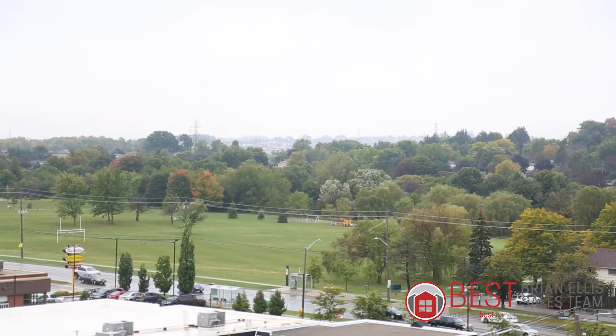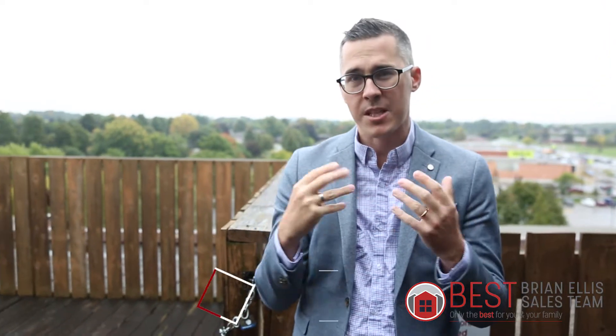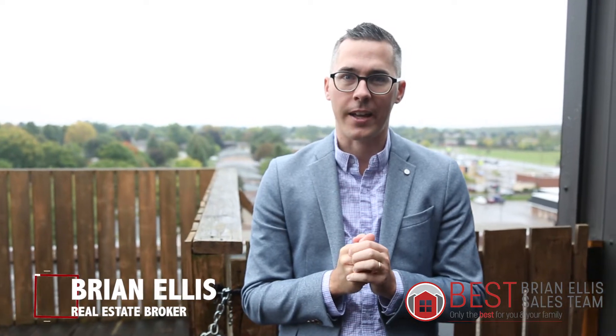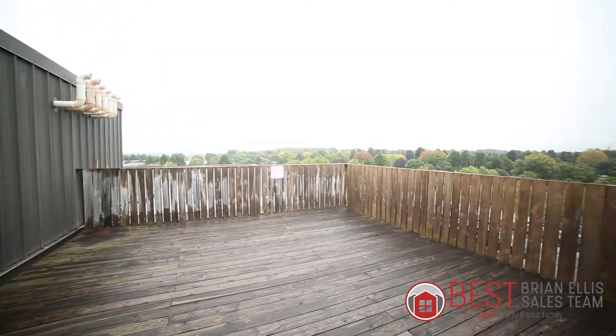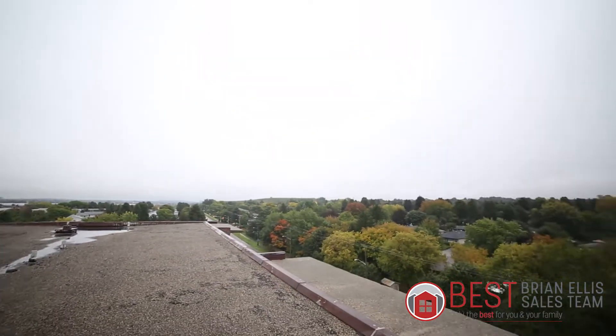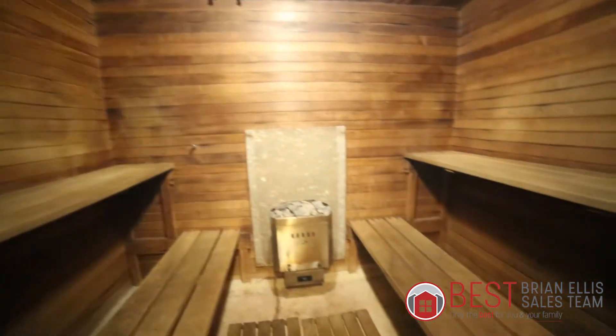Hey, how are you? It's Brian with the Brian Ellis sales team. We're here at our newest best value condo in Kitchener, at 279 Chandler Drive. Phenomenal value here. We're standing on the rooftop patio with great views on the eighth floor — it's breathtaking. Just inside is the sauna as well. Come on in and check out this awesome condo unit.